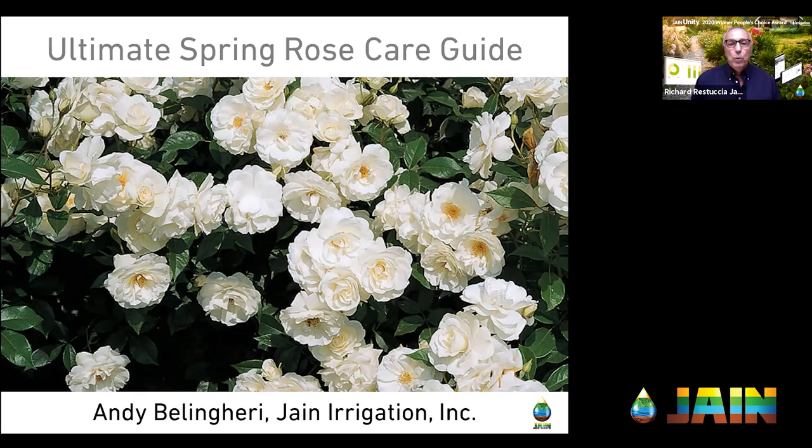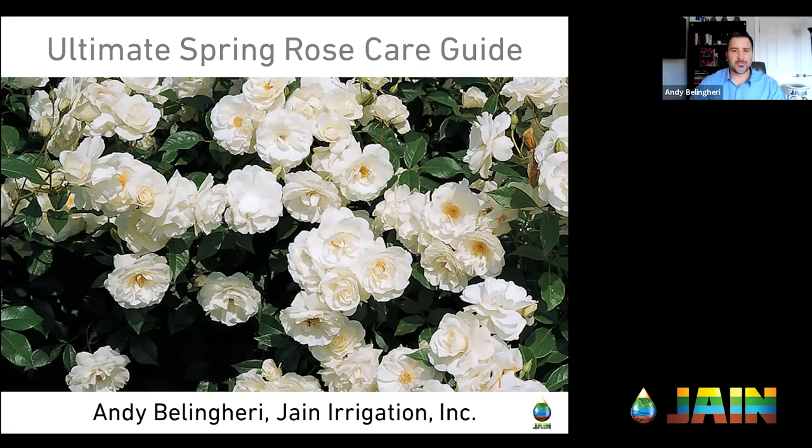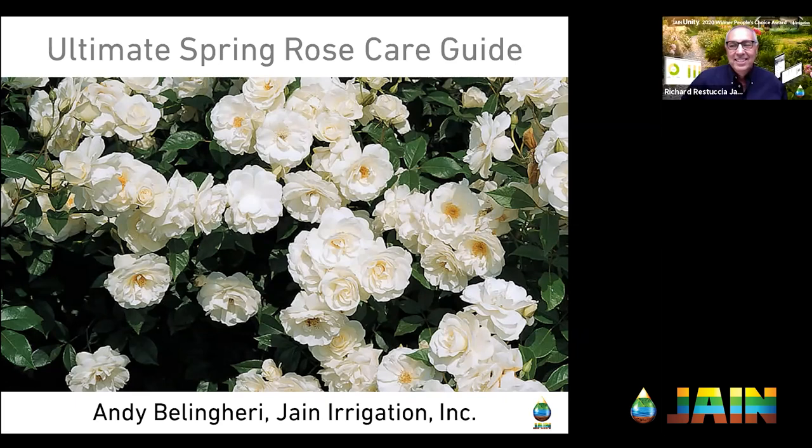So with that, Andy, welcome. Tell us — is it that hard to grow roses? No, it really isn't.